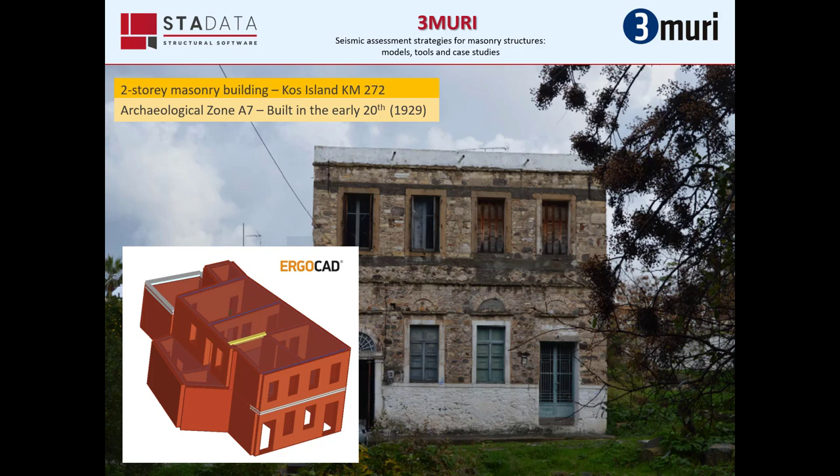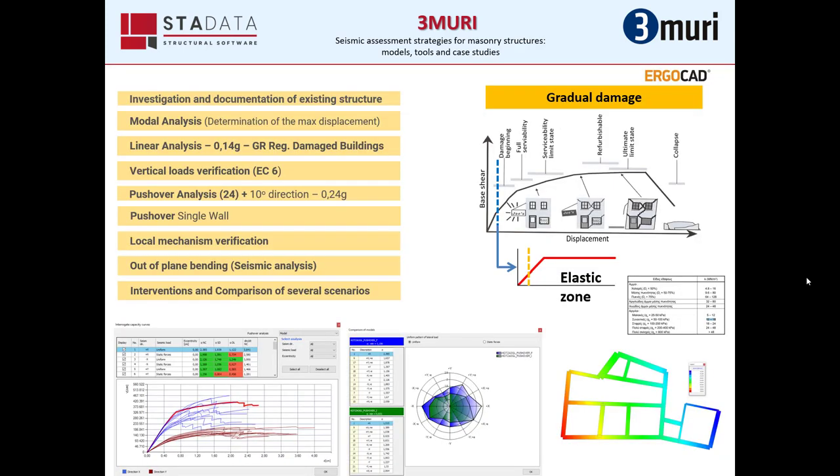At the bottom left you see how the mathematical model appears in Tremuri. In this case, we used almost all the available Tremuri tools shown in the slide.